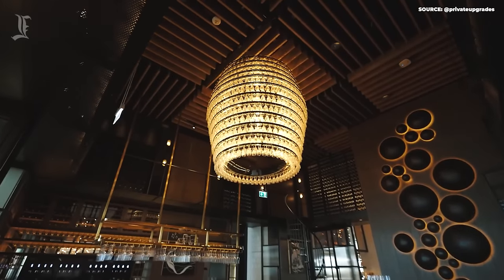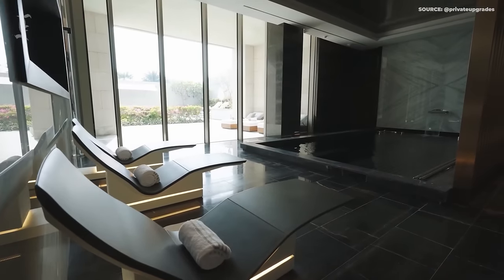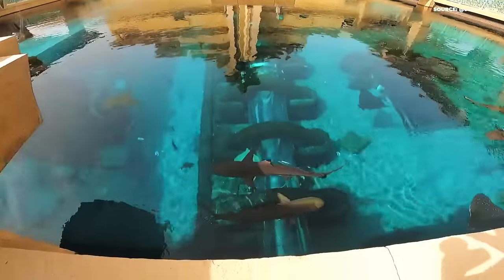In between the two, there are a staggering 54 restaurants and bars, two spas, shopping centers, an aquarium, and a massive water park.